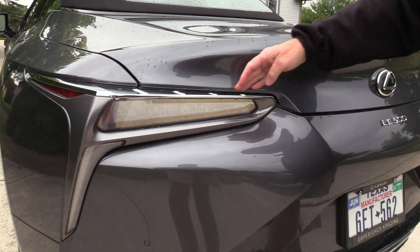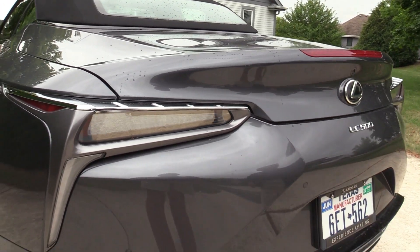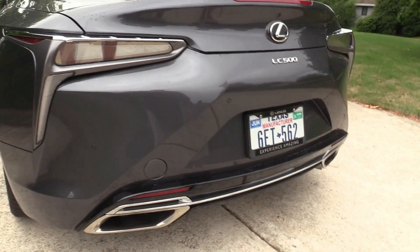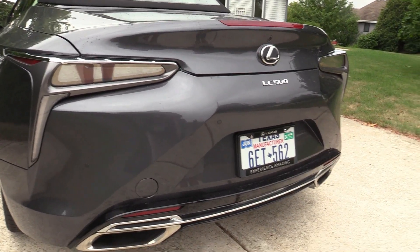Gorgeous lights. This looks like a piece of jewelry. It's silver and really snazzy-looking dual exhaust — we'll let you hear that in just a second. Paul, you want me to jump in and fire it up? Yeah, let's sit down and put the roof down.